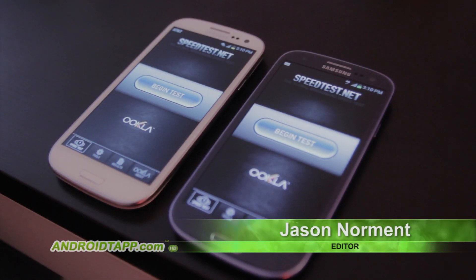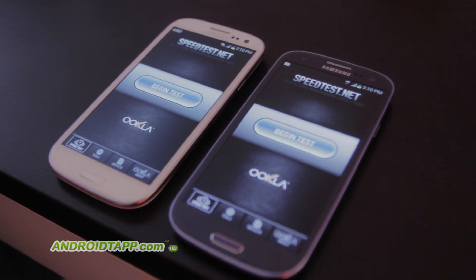Welcome to the Galaxy S3 speed test. We have here on the left the AT&T white Galaxy S3 with the blue T-Mobile Galaxy S3 on the right. What we're going to do is perform a simple speed test to find out which 4G network between these two devices is faster.